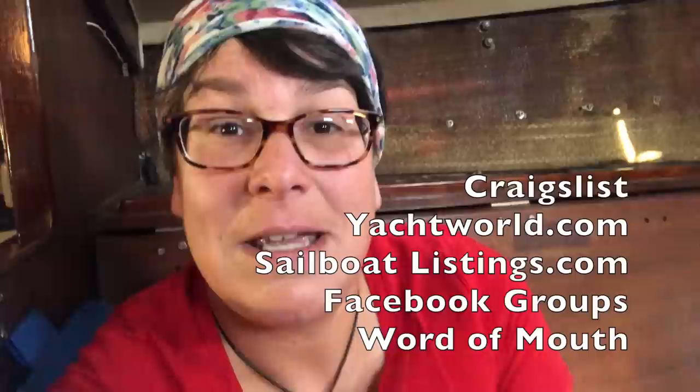So you've got Craigslist, YachtWorld, SailboatListings.com, Facebook, and word of mouth — those are really the easiest places to start looking.